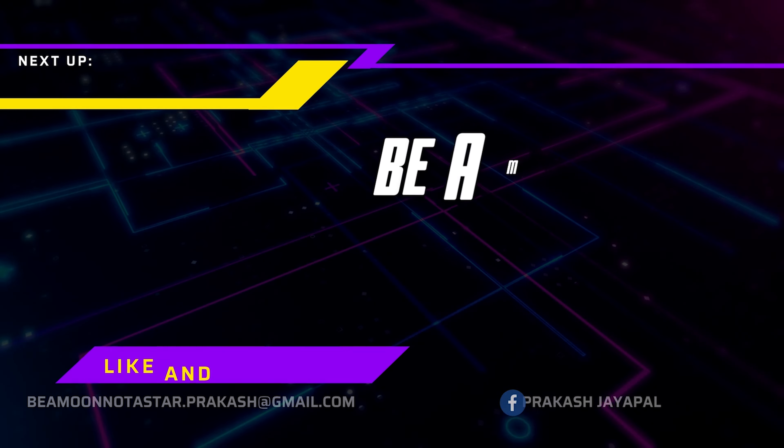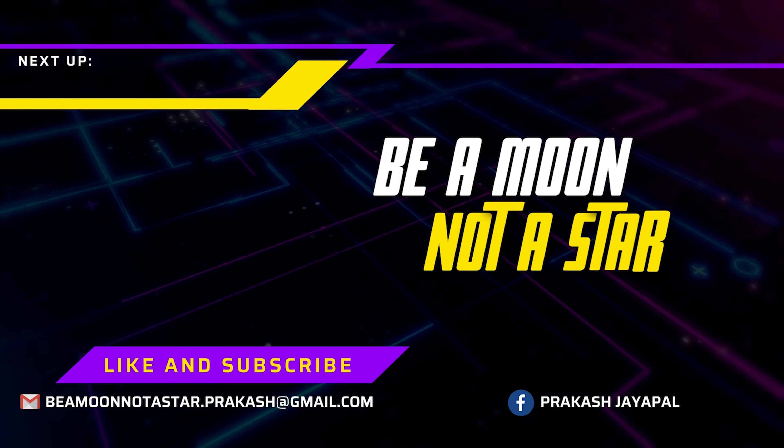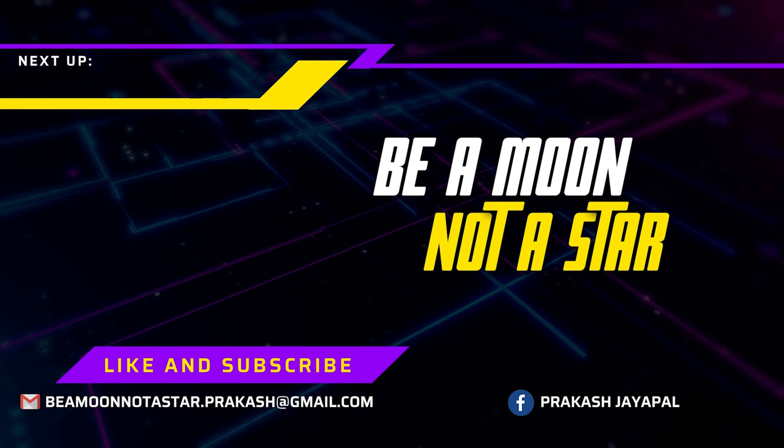If you find this video informative, smash that like button and subscribe to my channel. We'll see you there in another video two weeks from now. Until then, I am Prakash, signing off.